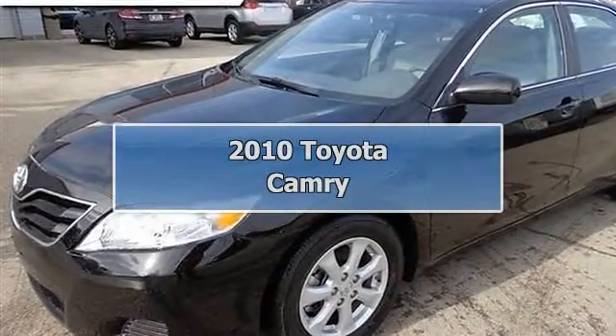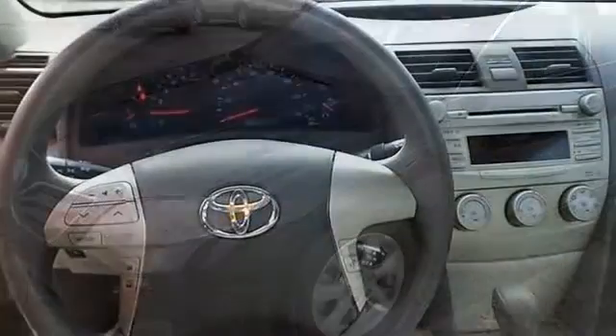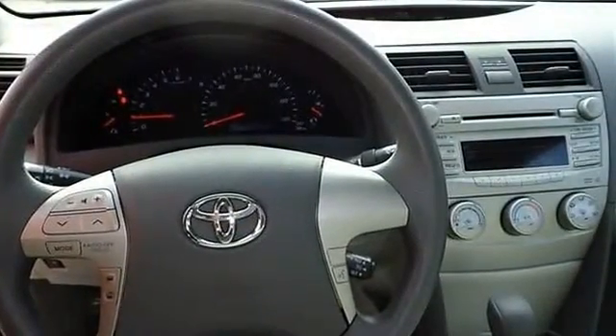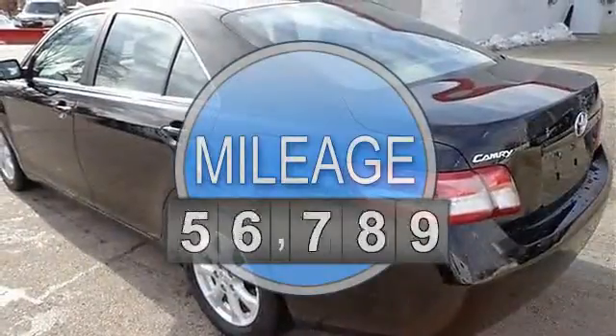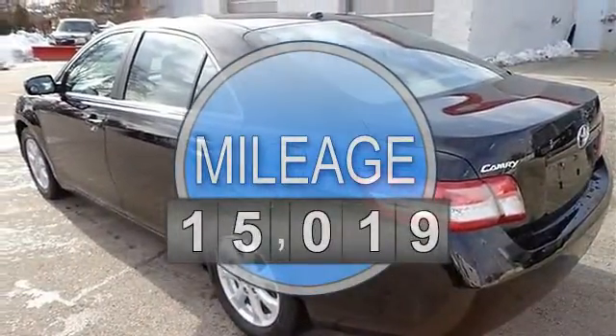2010 Toyota Camry 4-door car. This vehicle features the following equipment: automatic, gas I4, 2.5L 152, FWD front wheel drive.